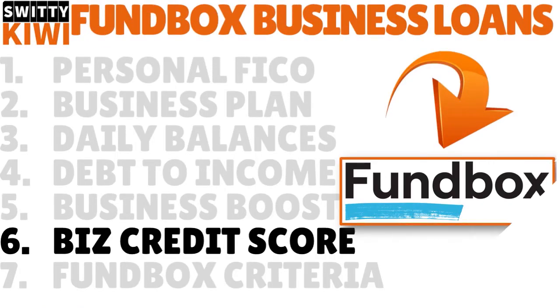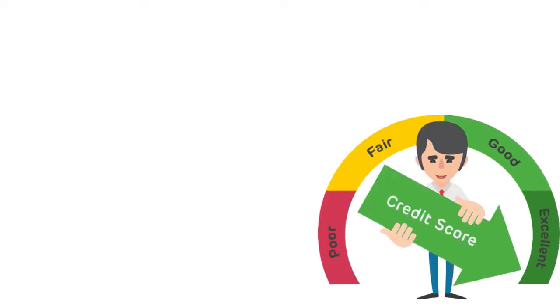Hack number six — credit scores. You need to know your personal and business credit scores. The funny thing is that people always think about business credit scores and only think about Paydex. I'm not saying Paydex is not important — Paydex is the godfather of credit scores, and the higher the better. You want to be close to 80 or 85. But what about Experian and Equifax? People underestimate those two credit scores. They are important too.